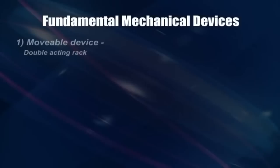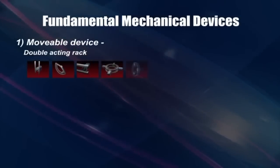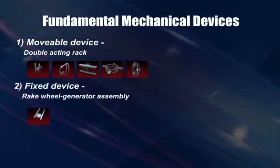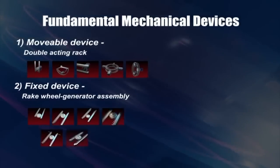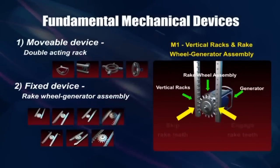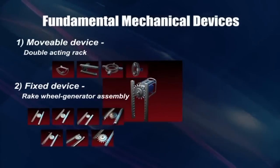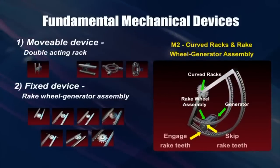This video also presents a new invention on various fluid current converters using a fundamental mechanical rack and rake wheel device to tap the inexhaustible kinetic energy of ocean, river, and wind currents and convert it into electricity. The two fundamental mechanical devices are the movable device — the double-acting rack — and the fixed device — the rake wheel generator assembly.